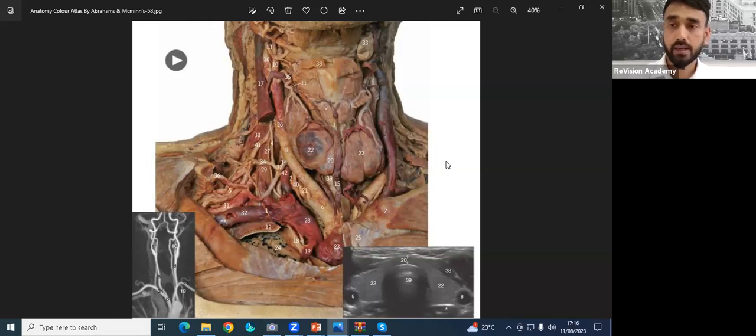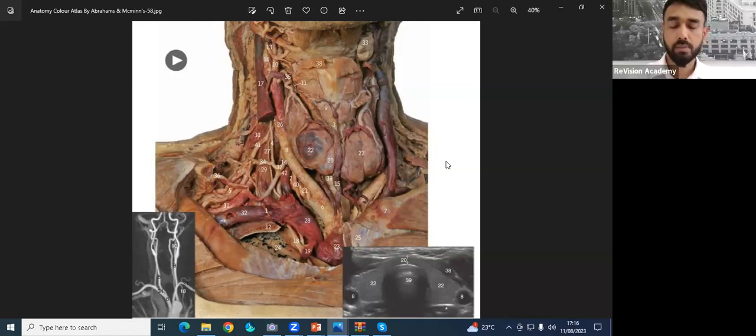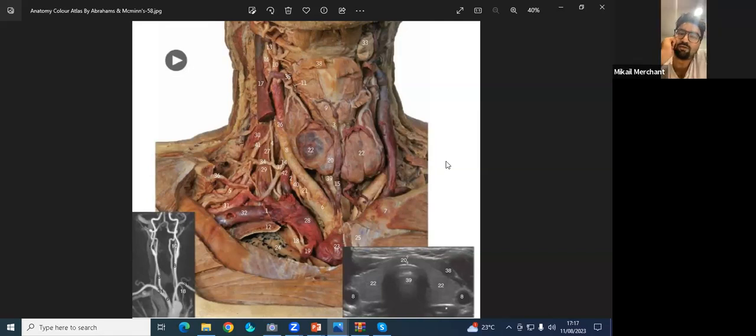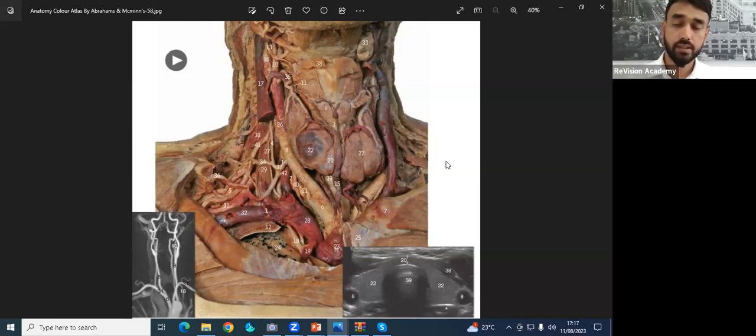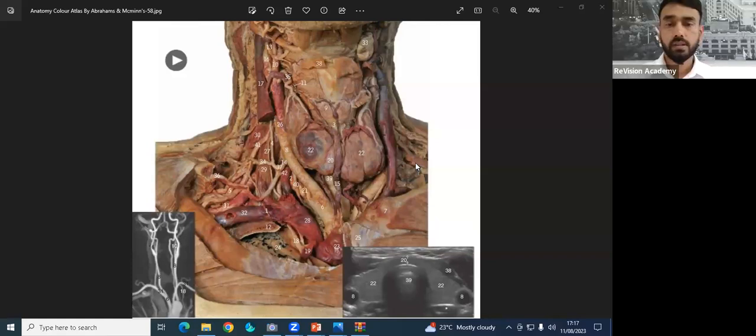Can you tell me the location of the parathyroid gland? It's located posterior to the thyroid gland at the level of C4–C5, depending on whether it is the superior or inferior parathyroid. What is the hormone secreted by the parathyroid gland? PTH — parathyroid hormone. What is the embryology of the parathyroid gland? The superior parathyroid develops from the fourth branchial arch, and the inferior parathyroid develops from the third branchial arch with the thymus. What is the blood supply of the parathyroid gland? The inferior thyroid artery.